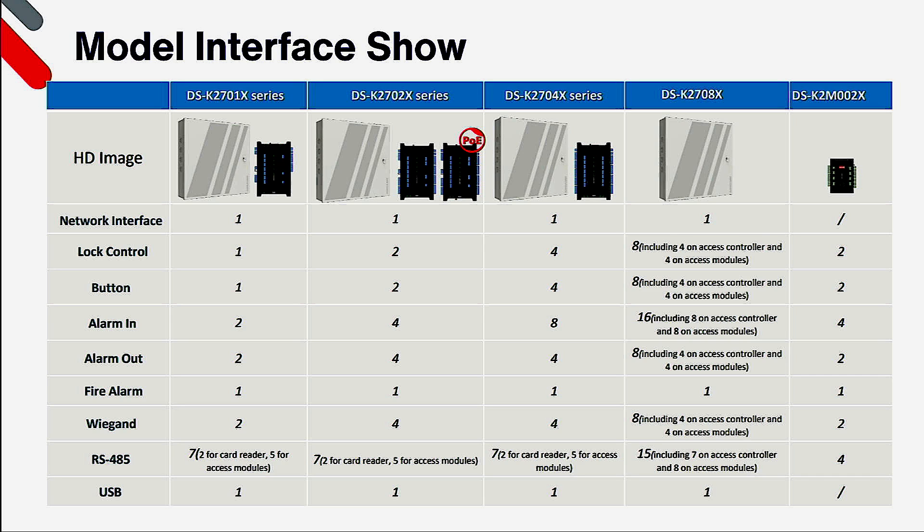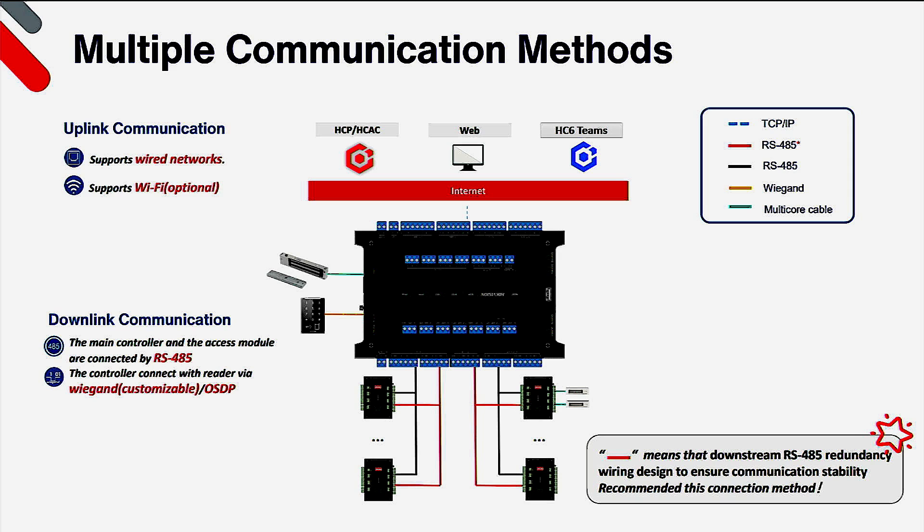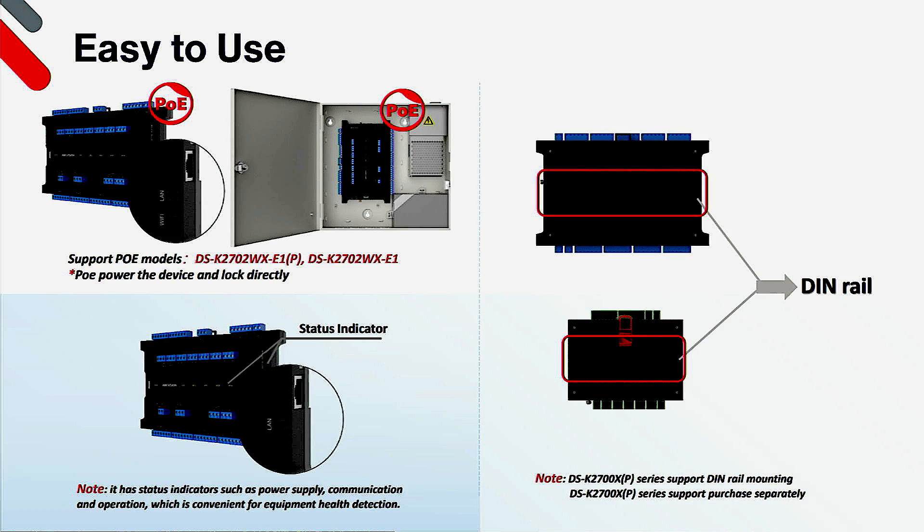All main controllers also have a USB port for local updating purposes. Uplink communication can be achieved through both wired and Wi-Fi networking, enabling control through the built-in web control software, Hik-Central Professional, Hik-Central Access Control, and lastly Hik-Connect 6 Teams mode. Downlink communication enables us to connect subcontrollers across RS485 lines and we can connect to readers on dedicated RS485 lines or Wiegand interface. We have the choice of enclosure mount or DIN rail, powered by 12V DC, or you can choose the 2702WX-E1P model if you require PoE or Wi-Fi. Status indicators enable you to check for power, communication, and operation, making it convenient for checking the health of devices.